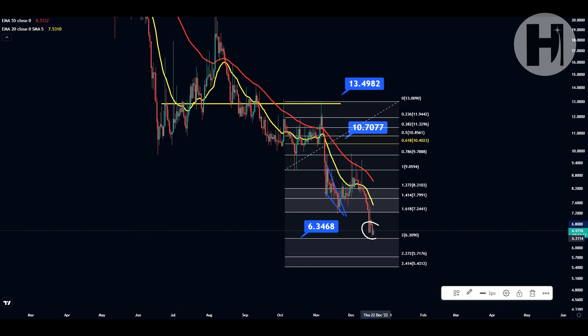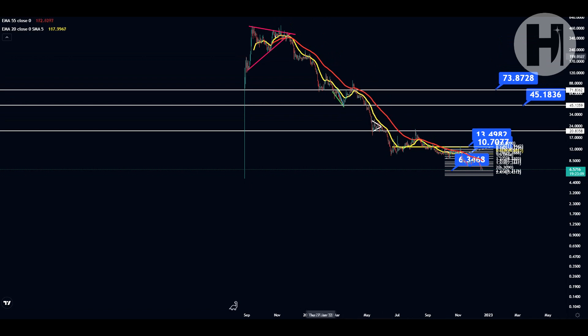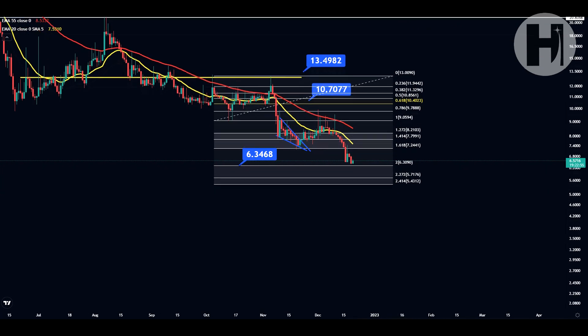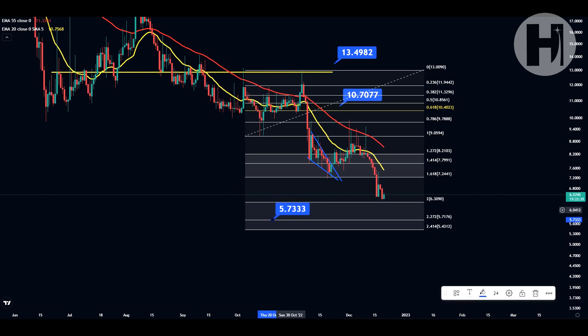Right now our current capitulation target is the second Fib level based off of this fractal at $6.31. I think these are very good buying opportunities for Moon River. As I always say, if you have been buying Moon River above $100, above $200, then these are incredibly good opportunities to dollar cost average and get that average buying price as low as you possibly can. If Bitcoin continues to drop, we're going to go even lower than the 2.414. Based on this Fibonacci, our next support level is at $5.72.